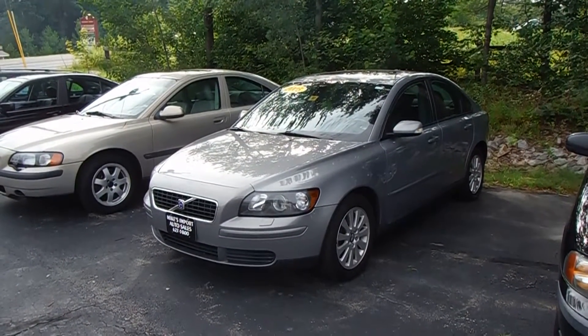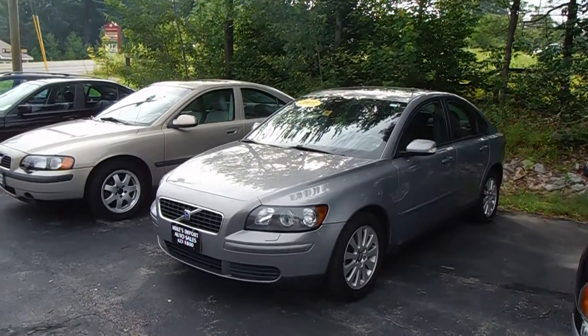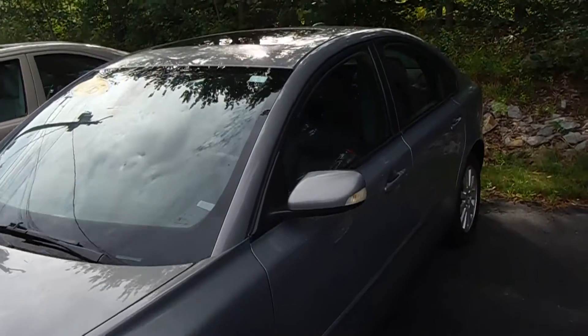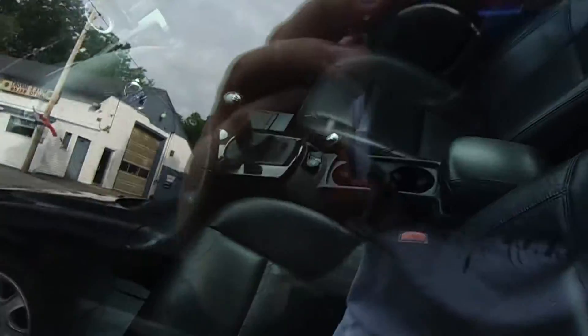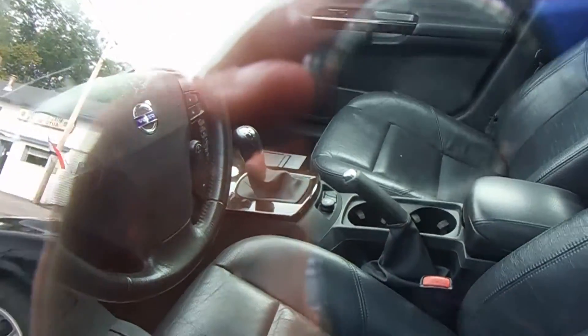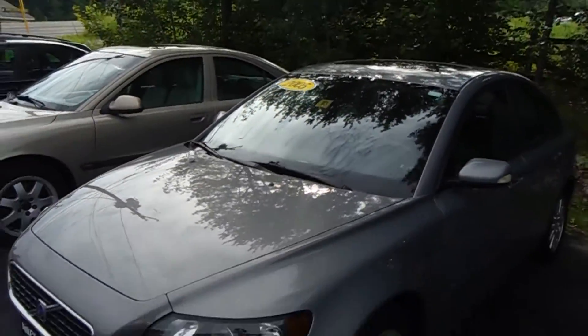This is a 2005 Volvo S40. This model has a gray exterior with a black leather interior. It is also very unique as it's one of the few Volvos that can be found with a five-speed manual, courtesy of the 2.4 liter five cylinder engine that this vehicle comes with.